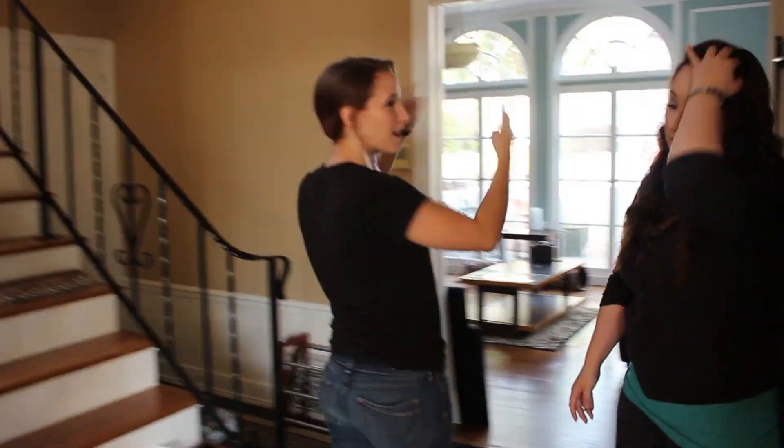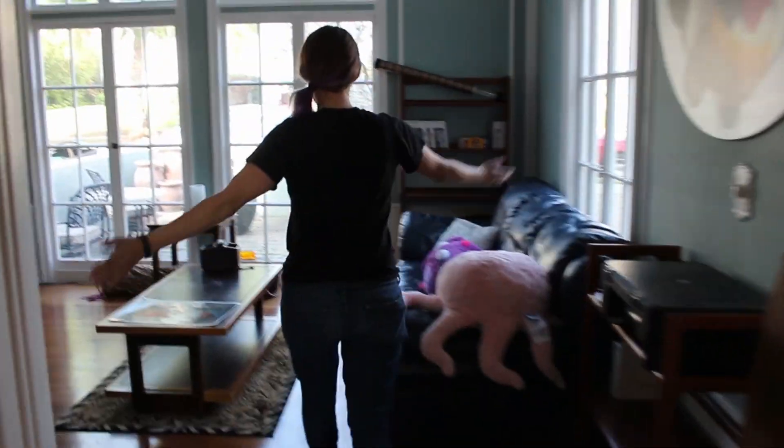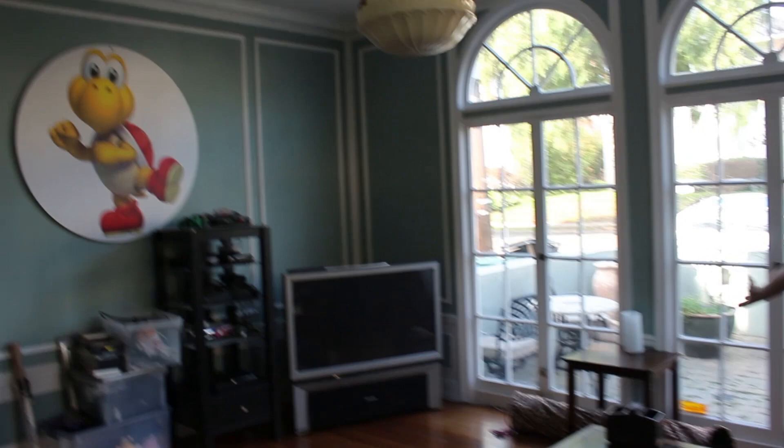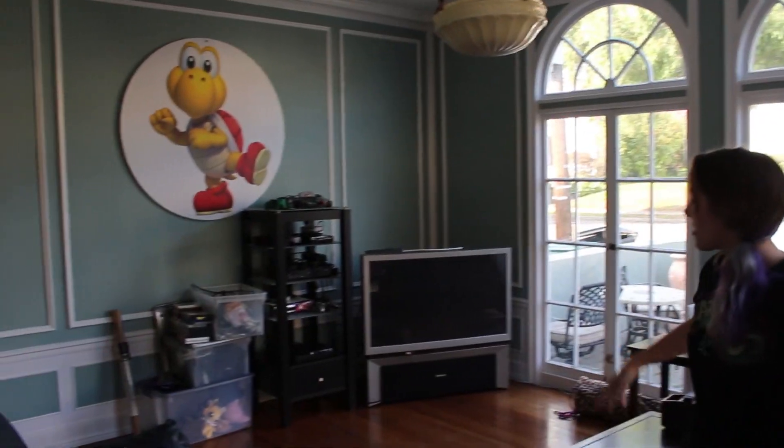Let's start with our kind of retro game room first. So come this way. It's not fully done yet as we're still unboxing, but as you can see we have awesome Nintendo decals on the wall. We have a bunch of consoles, TV. Let's go check out the consoles, see what we have.